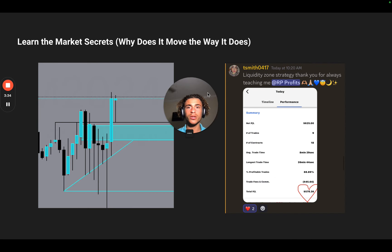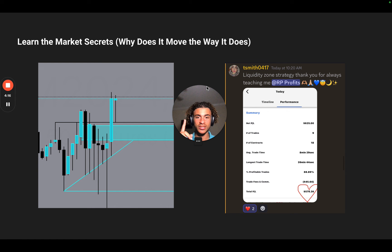The next thing is learning the market secrets — why does the market move the way it does, who moves the market, who controls it. There should be no mystery. Right here we had an uptrend and a recent high; price came up and bounced off that high. It's all about liquidity — who actually controls the market. You want to trade with the people who move the market, not against them. A lot of people trade against the market, which makes it incredibly hard to make money because you're literally doing the opposite of what the market's doing.